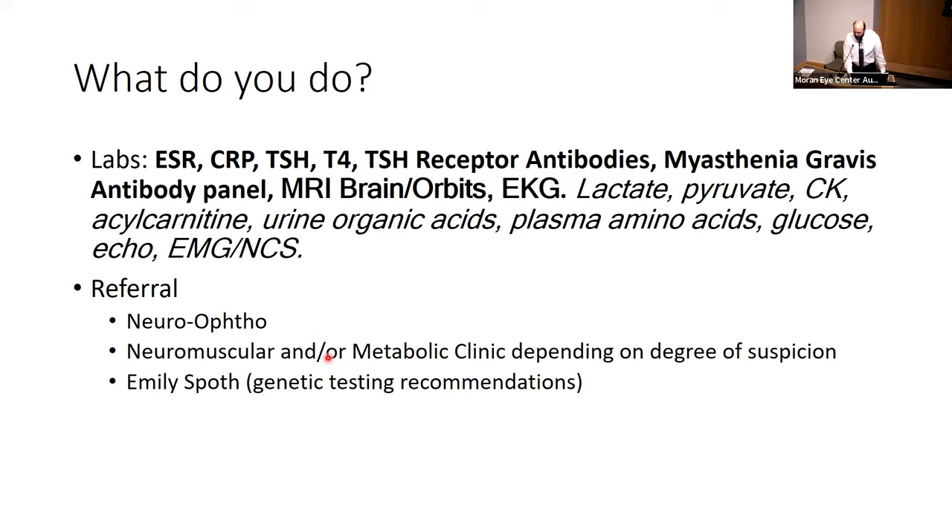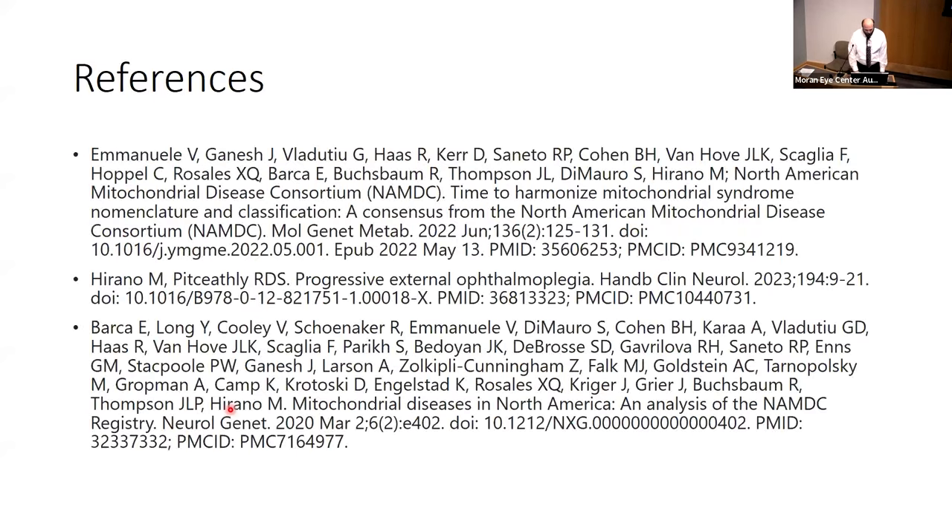If you're relatively convinced this is a mitochondrial disease, you could refer directly to a metabolics clinic that deals with mitochondrial disease. If you're here at the U, you could also email Emily Spath, our genetic counselor, for tips about genetic testing. If you want to place genetic testing orders, that's okay, but obviously these patients are going to need to be seen by a neuro-ophthalmologist as well.